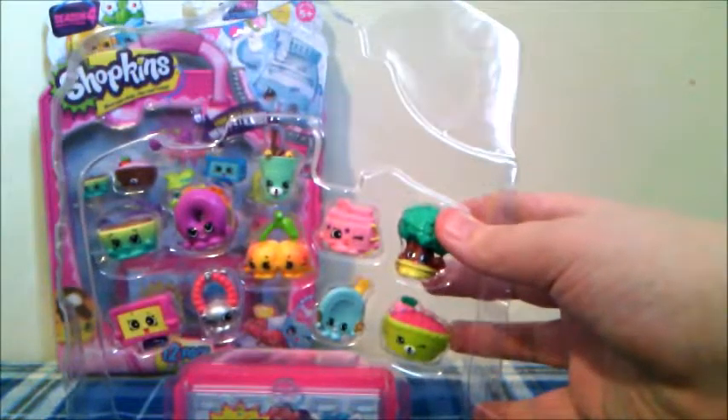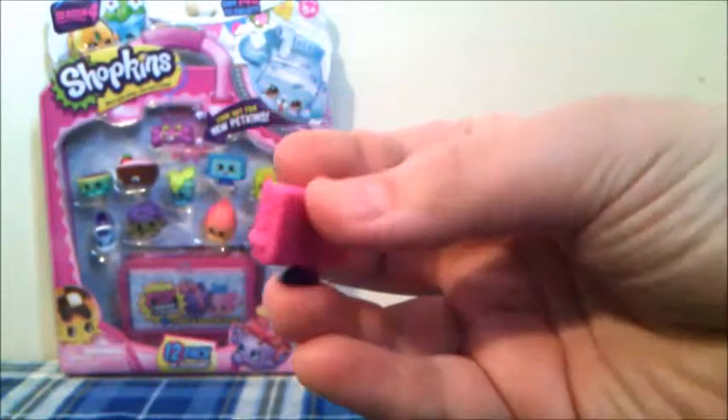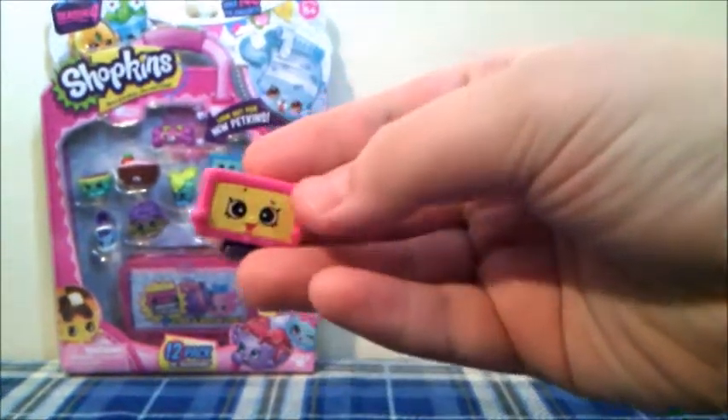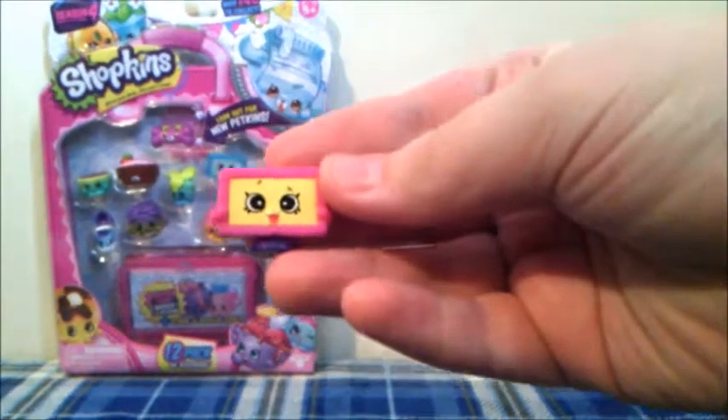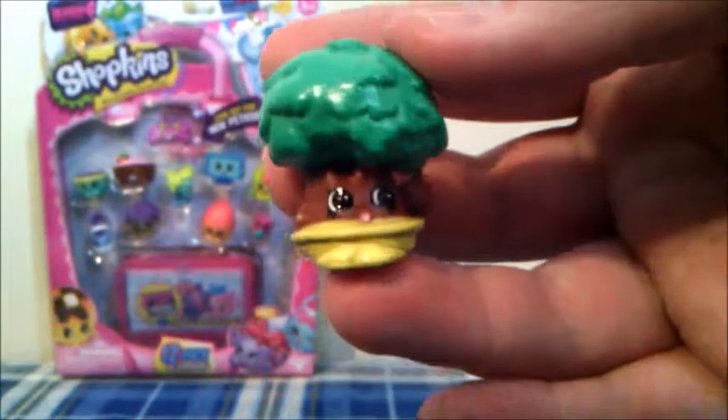Every Shopkins 12-pack comes with 10 visible Shopkins, and two of them are inside of this little display case. The first one we have here is Tammy TV in pink and yellow — this one is from the Homewares category, and this is a new one. The next Shopkins is Tiny Treat in green, and this one is actually a duplicate, and he is from the Garden category.